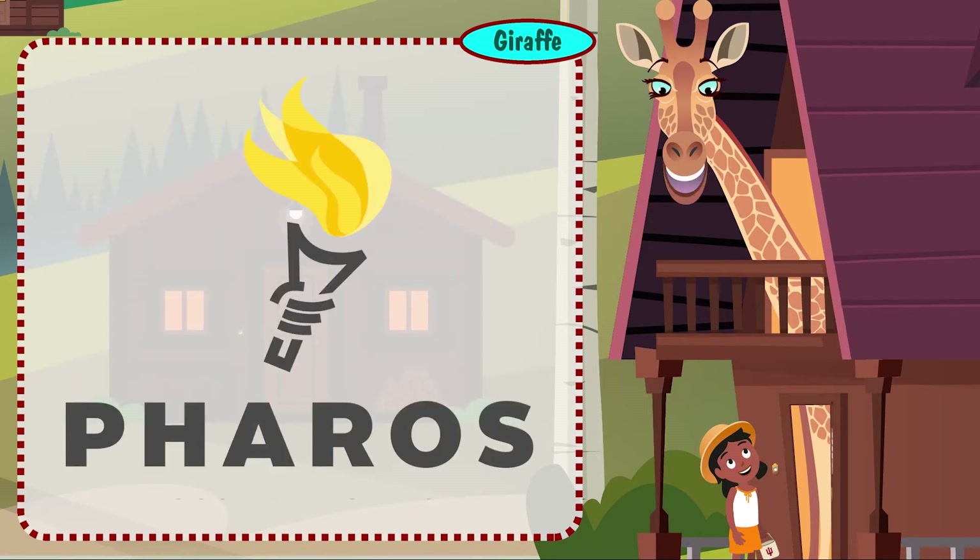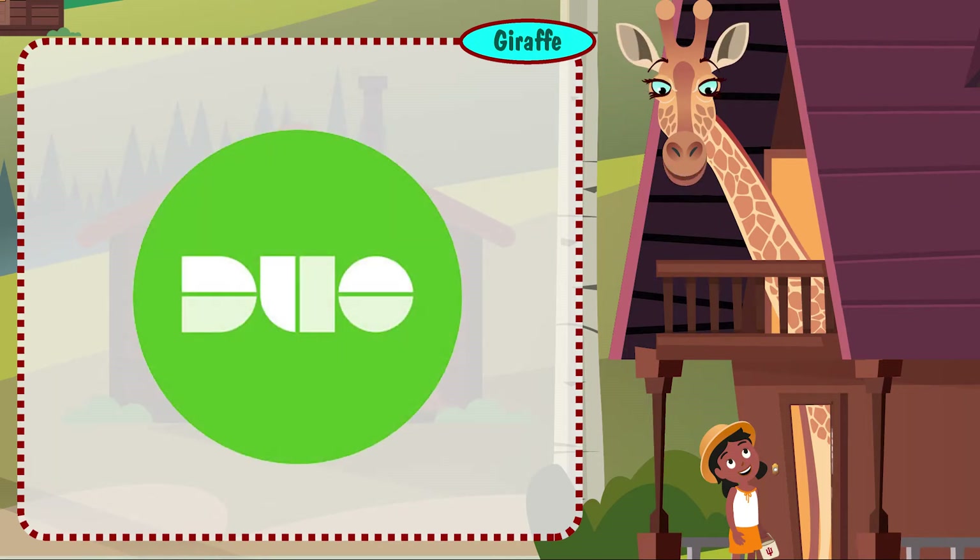Printing on campus is easy with the Pharos Print mobile app. Use your crimson card to collect your print jobs. Download the Duo mobile app for two-step login to safely and easily protect your accounts.